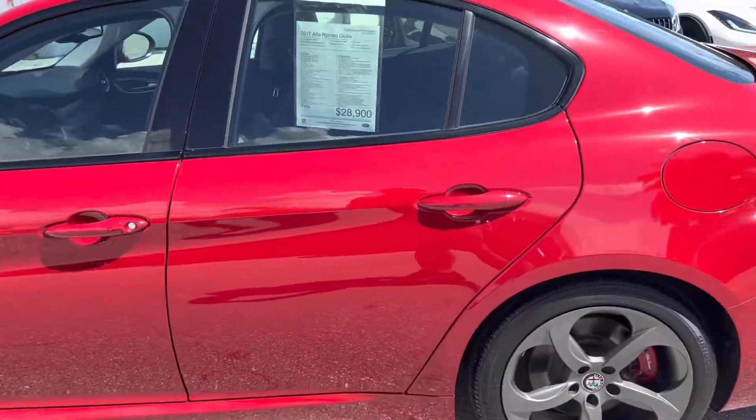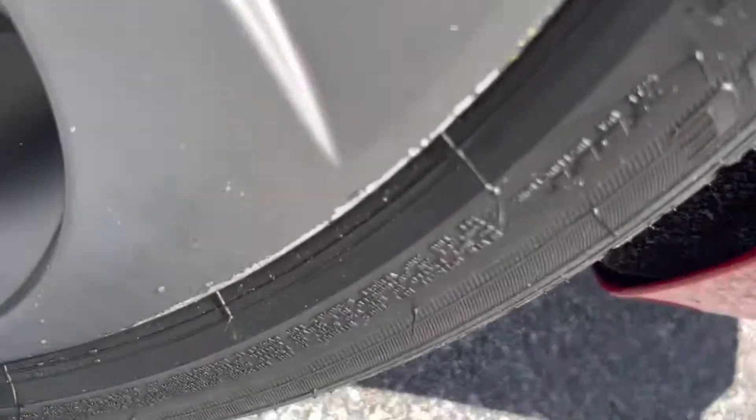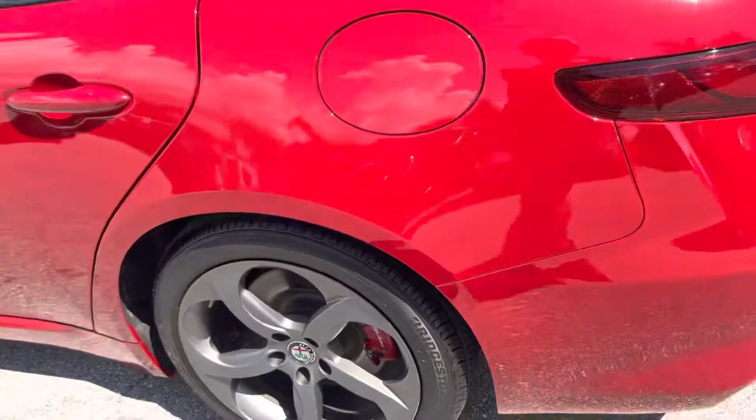No dents, dings or scratches on either driver's side door. Same little curb rash on this wheel, plenty of life on that tire as well.